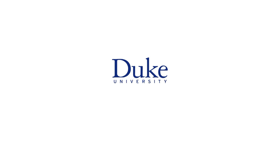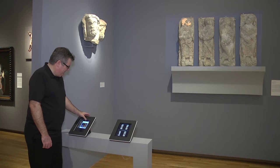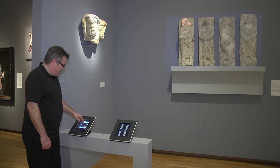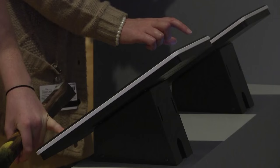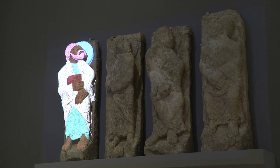This is Duke University. So if you wanted to make the Apostle into a punk rocker with red hair, you can certainly do that. Mark Olson, a professor of art, art history and visual studies, co-created a hands-on exhibit at the National Museum of Art at Duke that allows visitors to use technology to color medieval statues.